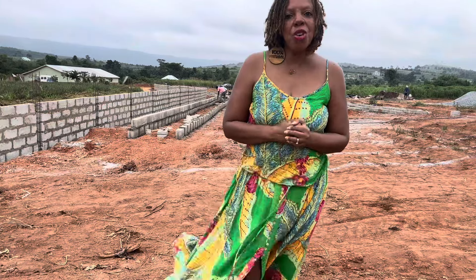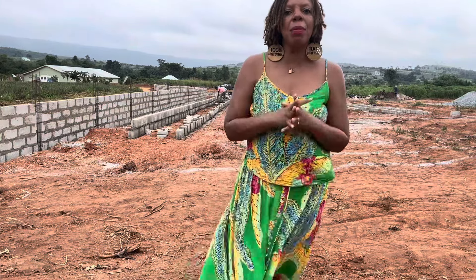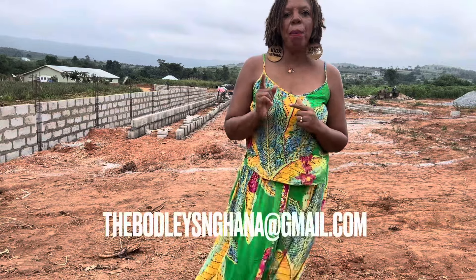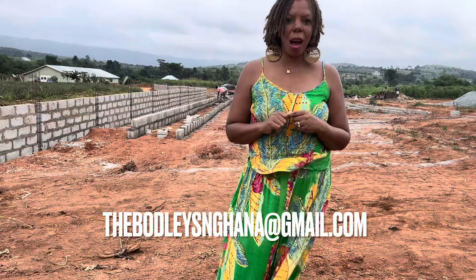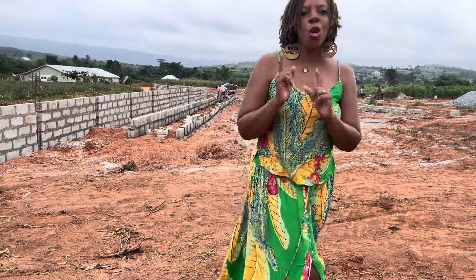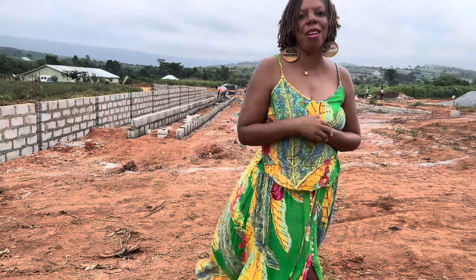We look forward to meeting you. My name is Lisa Botley, my husband is Landon Botley, and you can reach us at thebotleysinghana@gmail.com. We will help you secure your piece of heaven right here in Grace City Phase 3.